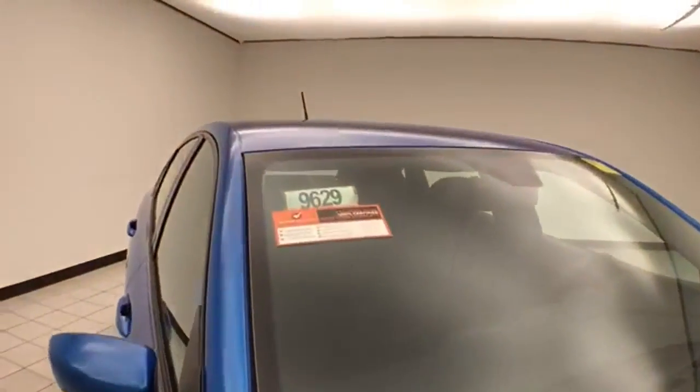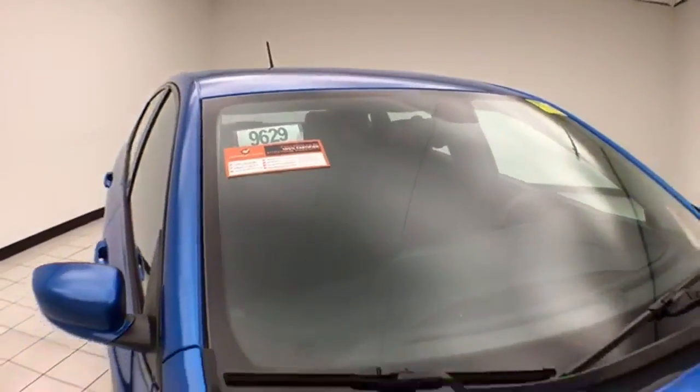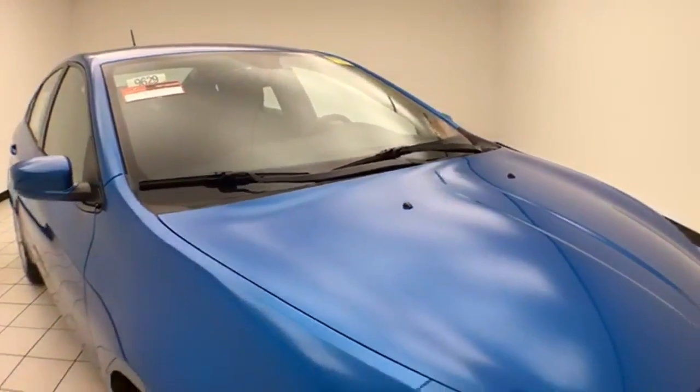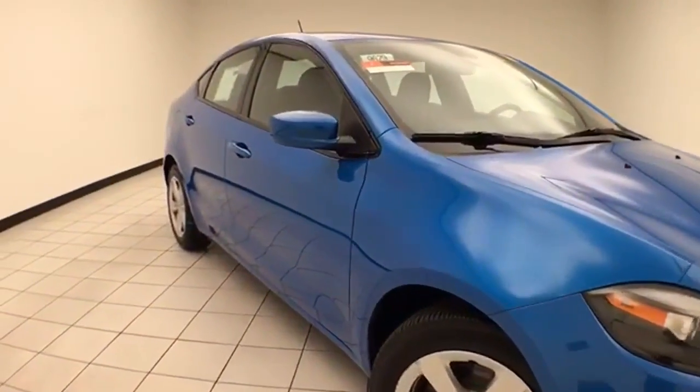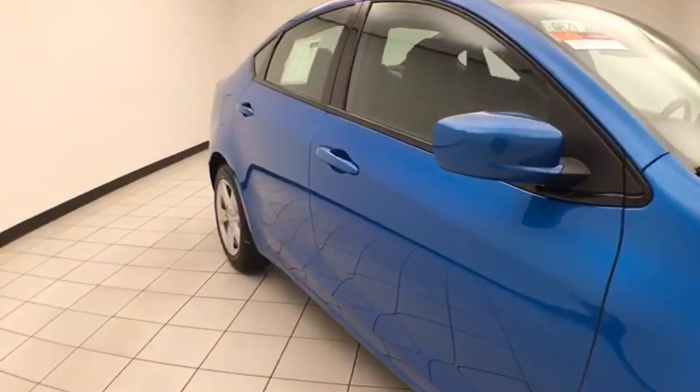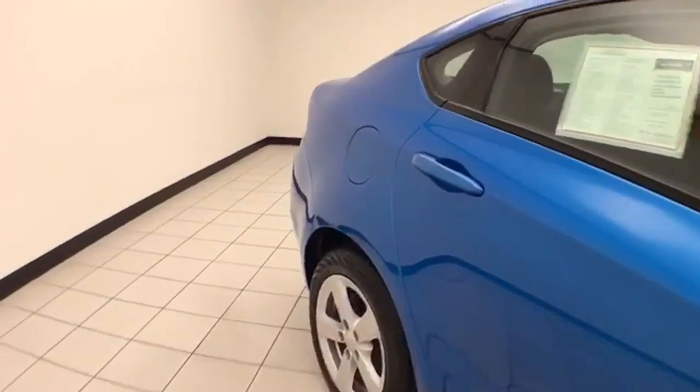Laser blue in color. To be Chrysler Group Certified, the vehicle goes through a very strict 125-point inspection, giving you the balance of a seven-year, 100,000-mile powertrain warranty. You also receive an additional three-month, 3,000-mile maximum care coverage, along with 24-hour roadside assistance and car rental allowance.